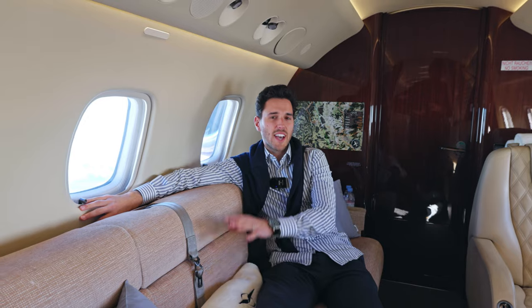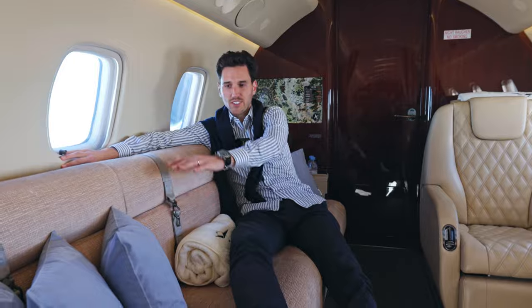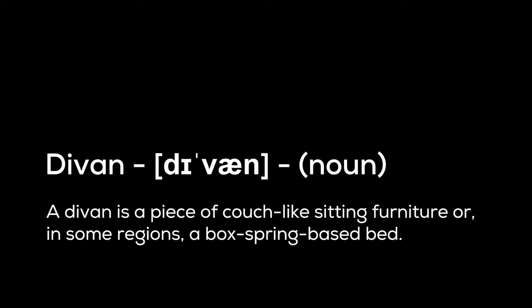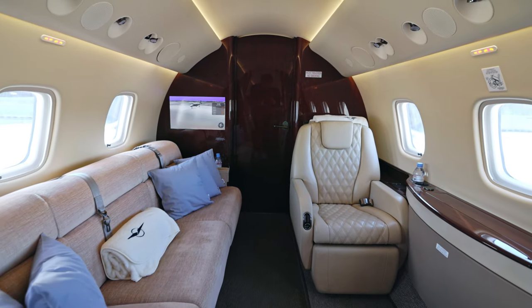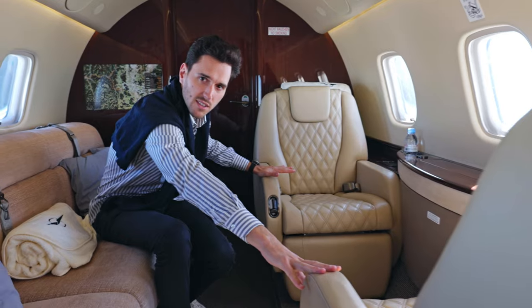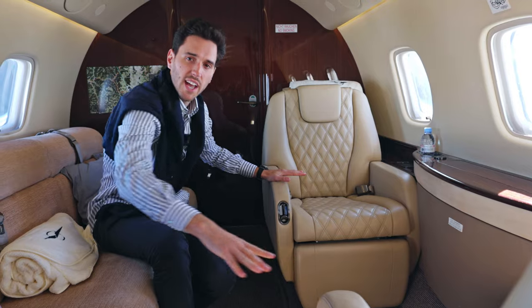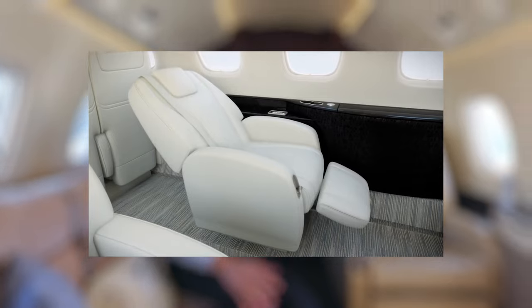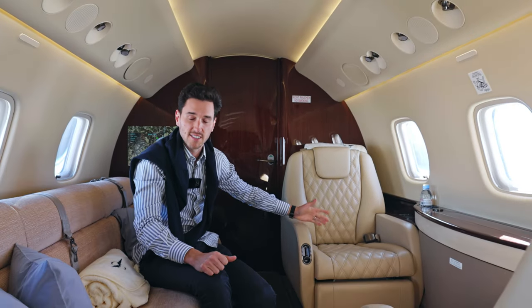In these aircraft, they have space for 13 passengers. I'm sitting on the divan, which has space for three people. And there is also a night configuration — you can change this divan into a bed, and you can also change these two seats into a bed. In the end, you will have six comfortable beds, so if you want to fly longer trips with six people, this is the perfect configuration where everyone has their own bed.